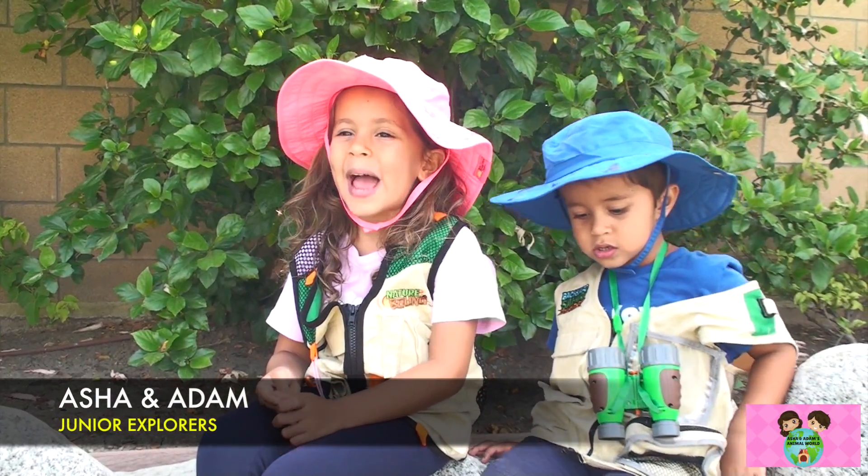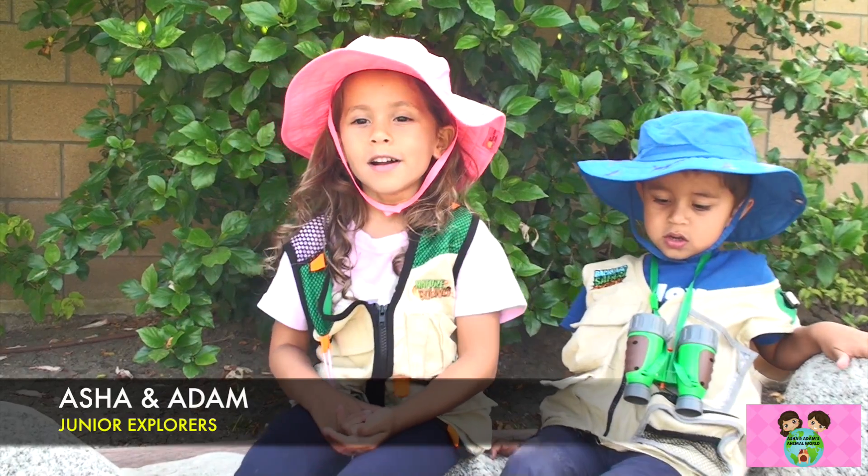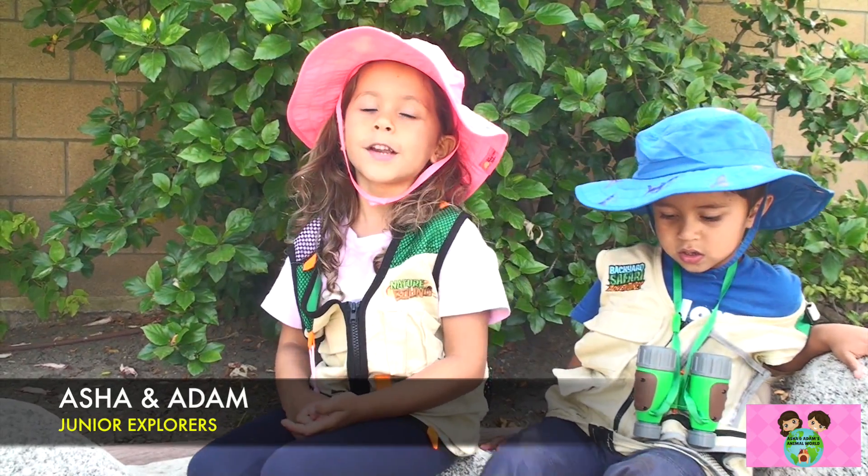Welcome to Asha, Nats, and Moon World. Come on an adventure with us to hold the snake, crested gecko, and bearded dragon.